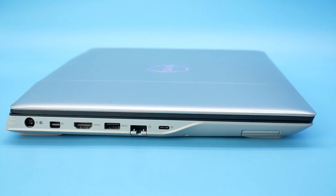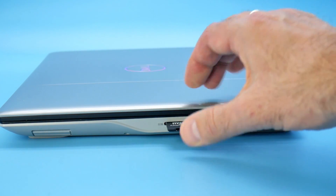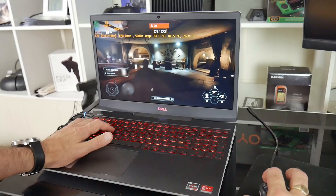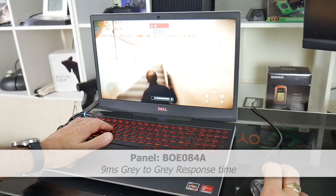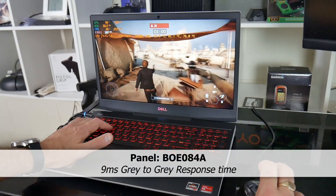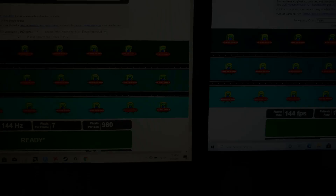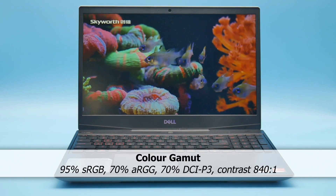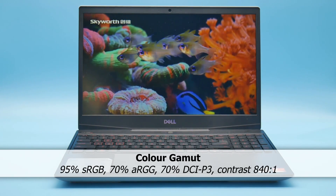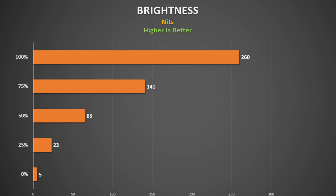In theory you can connect to three different monitors, handy for simulator games or live streaming. Note that you cannot charge the laptop via USB-C. There are three USB Type-A ports and a full SD card slot for content creators. Unlike many Ryzen laptop displays, the G5's display is pretty decent — the BOE panel has a grey-to-grey response time of 9ms, a refreshing change from the 40ms seen on the G14 or TUF A15. It covers 95% of sRGB, 70% of Adobe RGB and 70% of DCI-P3.